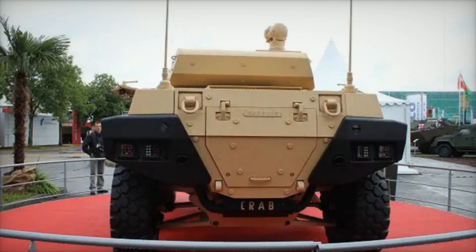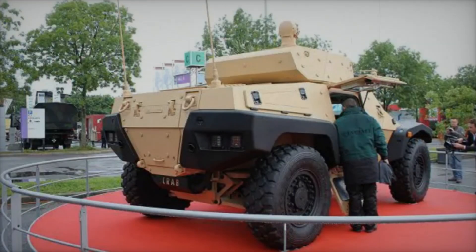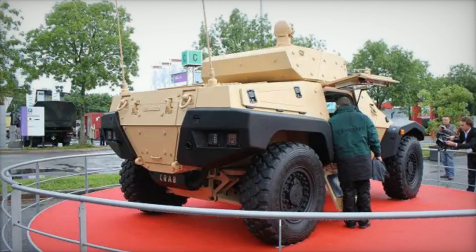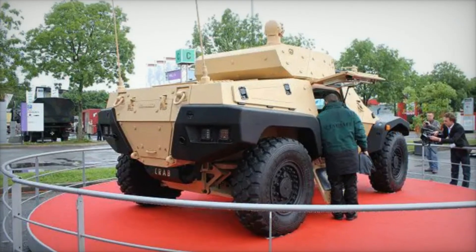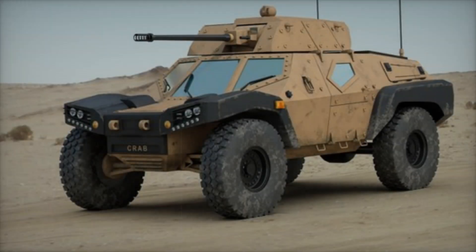Imagine the peace of mind that comes from knowing you are secure, allowing you to concentrate on the mission at hand. Propulsion is yet another standout feature of the CRAB.